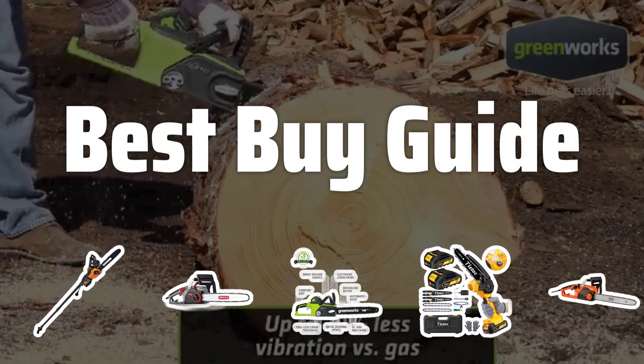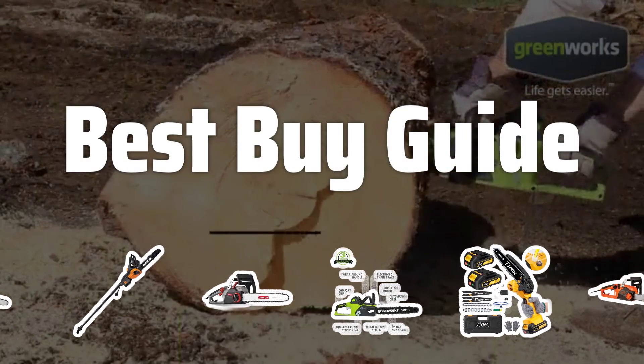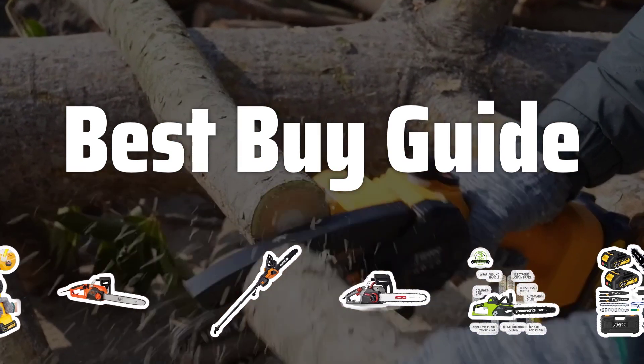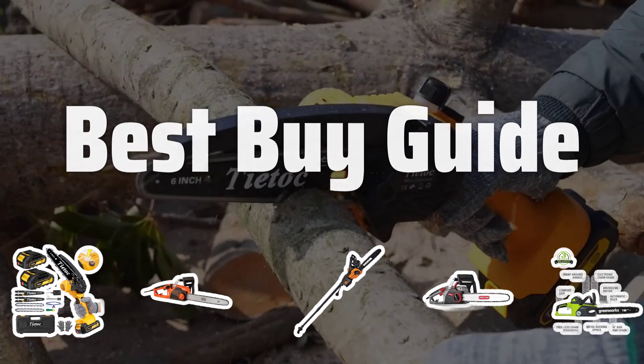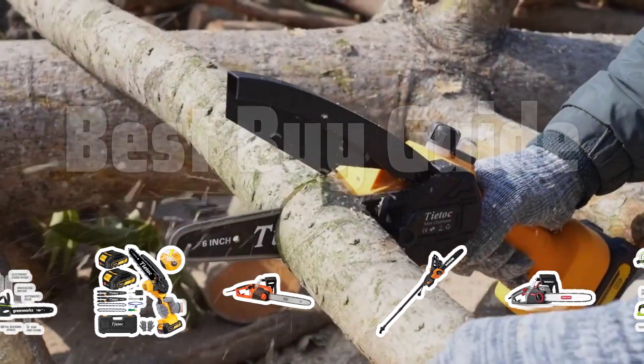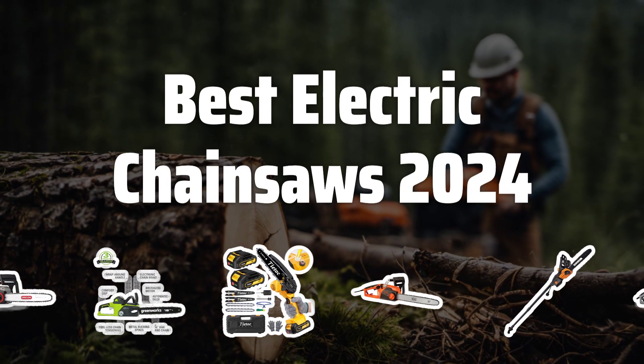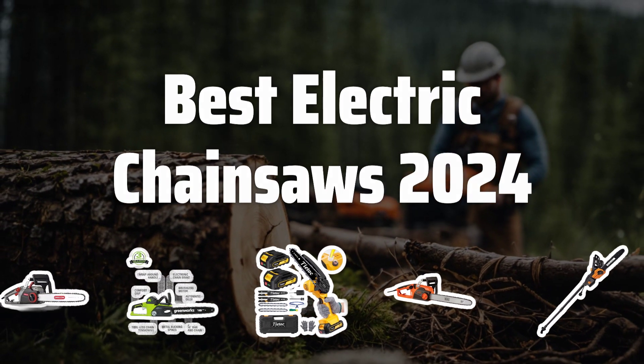Welcome to Best Buy Guide. The best chainsaws is probably one of the most essential tools for any homeowner or professional. Today, I'll be reviewing and comparing the best electric chainsaws of 2024 to help you make an informed decision for your cutting needs. Now let's take a look at the best electric chainsaws 2024 we choose for you.